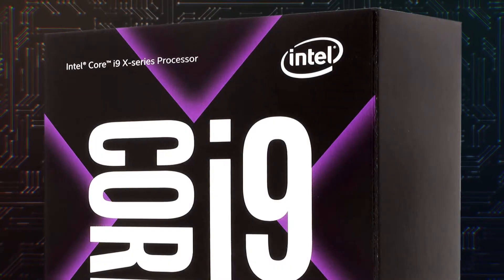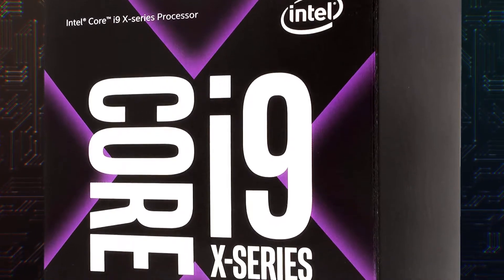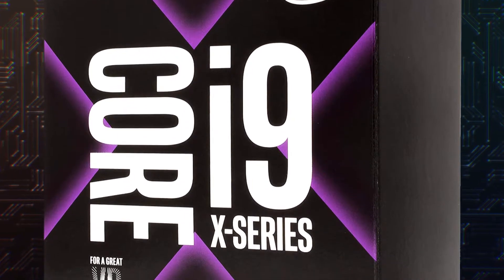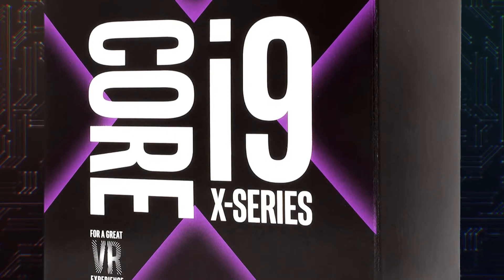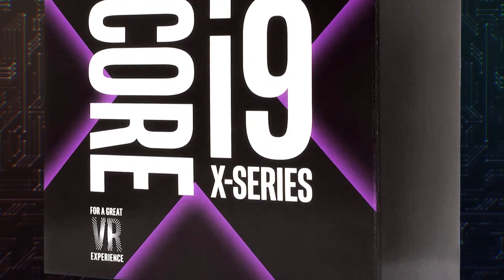The i9-9900X has 10 cores and 20 threads, a frequency of 3.5 GHz with turbo up to 4.5 GHz, 19 MB of cache, and a heat to dissipate of 165 Watt.